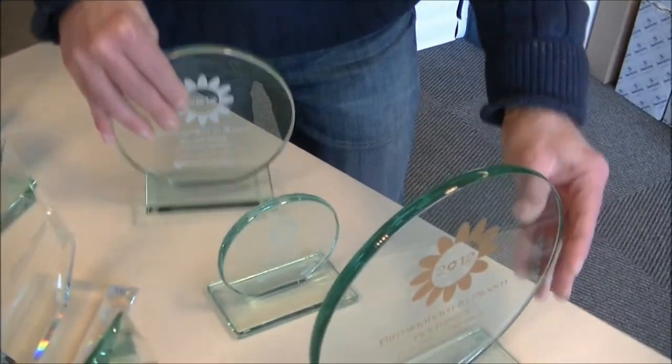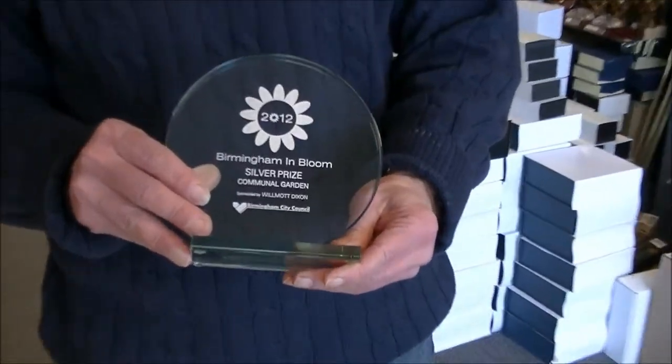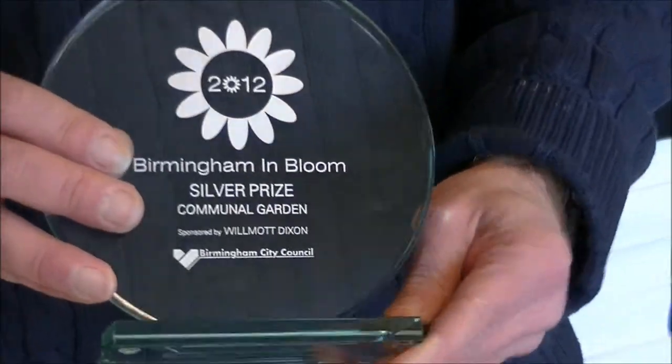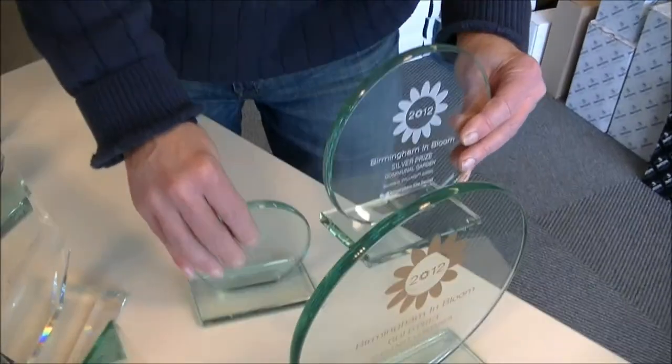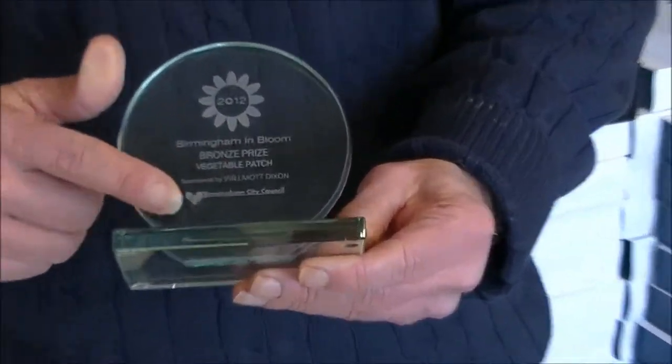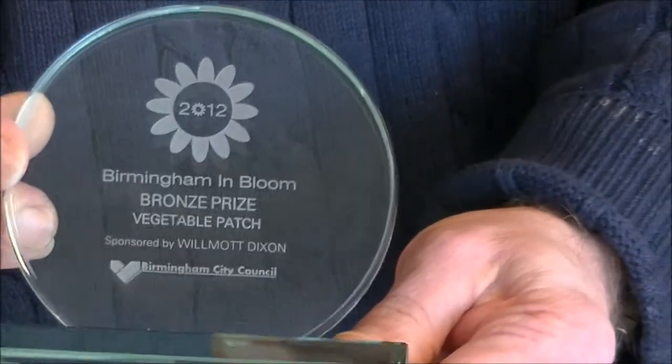For second place, or for the silver prize, we put in some silver gilt, which gave them the difference, and obviously going smaller in size of the glass plaque. And then for the bronze prize, we did the basic engraving without any infill of colour, which is still beautiful.